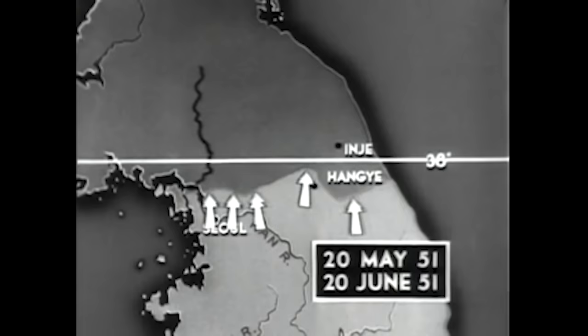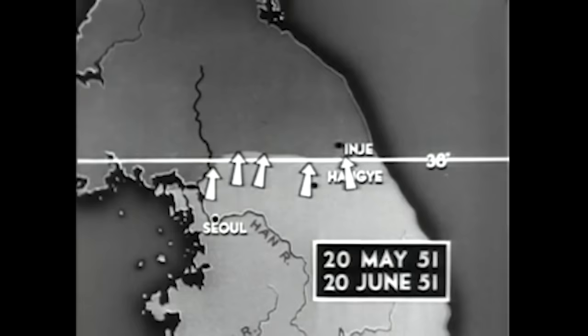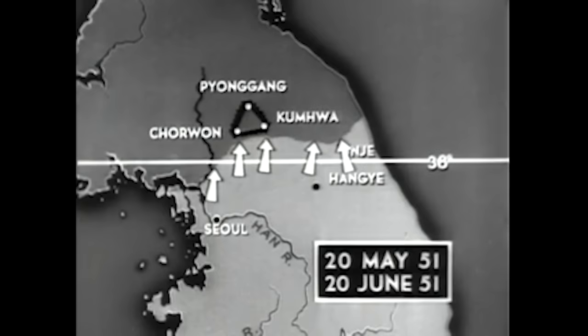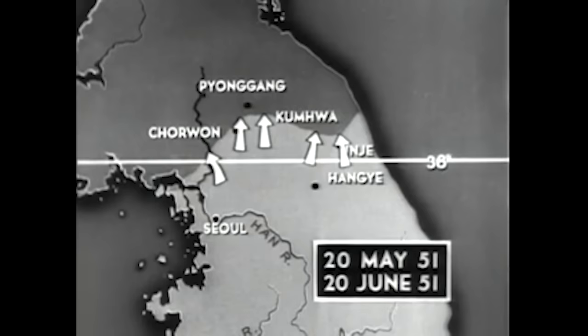By the beginning of June, the pursuit, spearheaded by armored columns, had carried the Allies across the 38th parallel into North Korea, where the enemy braced and halted their retreat, forming a defense triangle anchored at Chorwon, Kumwa, and Pyongyang. By 15 June, UN forces cracked the heavy Red defenses in the so-called Iron Triangle, taking Kumwa and Chorwon and advancing north to Pyongyang. During the week 13 to 20 June, Communist air power became more aggressive but suffered heavy losses to the UN air arm. The line underwent minor changes as the ground phase subsided to patrol action and sporadic encounters.